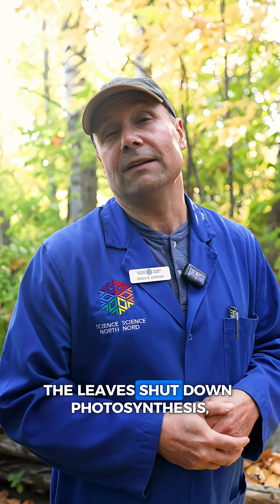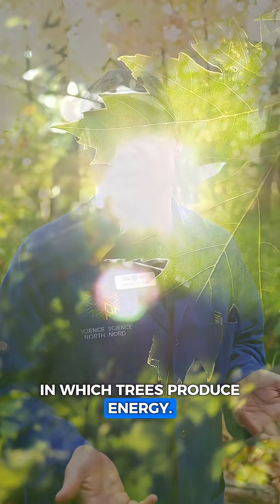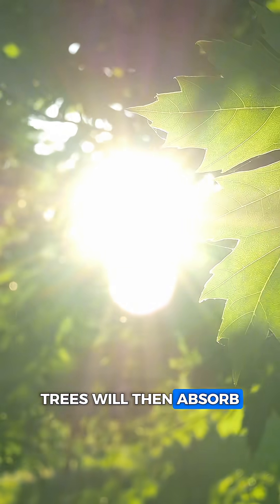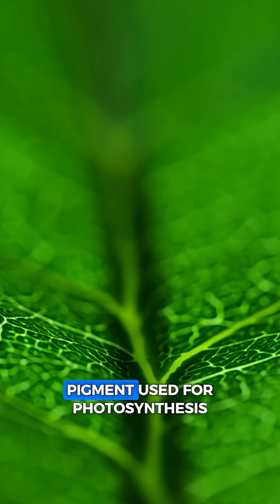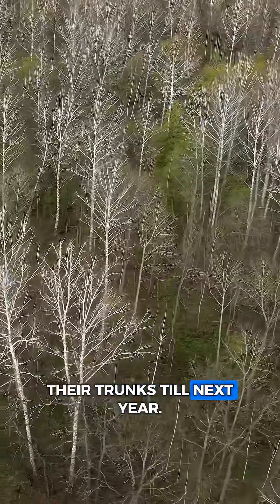Before they fall, the leaves shut down photosynthesis, which is the process in which trees produce energy. Trees will then absorb the chlorophyll, which is the green pigment used for photosynthesis, and store it in their trunks till next year.